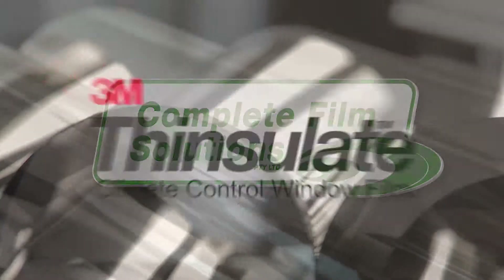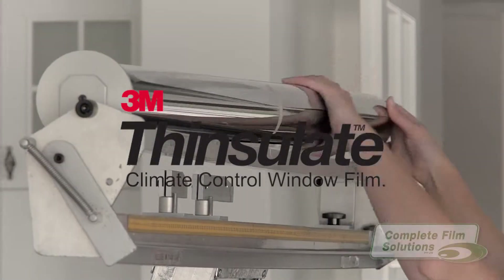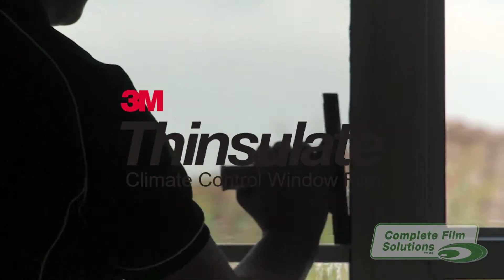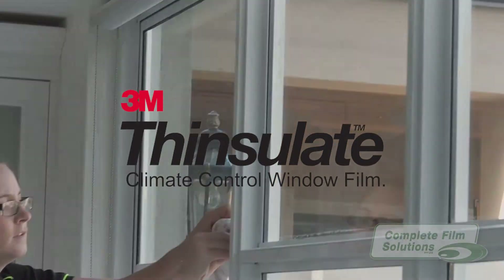Complete Film Solutions presents Thinsulate by 3M, the latest revolution in window film technology that insulates and keeps your home warm during the cold winter months while saving you more on your heating bill.